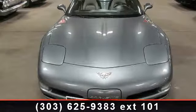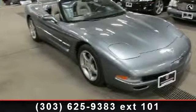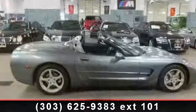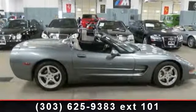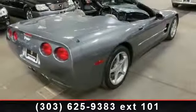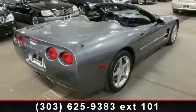Enjoy these notable features: daytime running lights, bucket seats, rear wheel drive, convertible soft top, cruise control, heated mirrors, climate control, and security system. If you are looking for a solid pre-owned car, this might be the one.